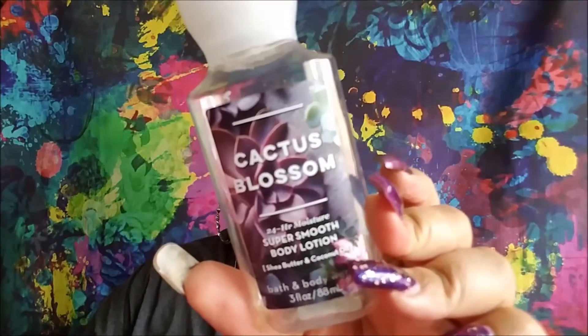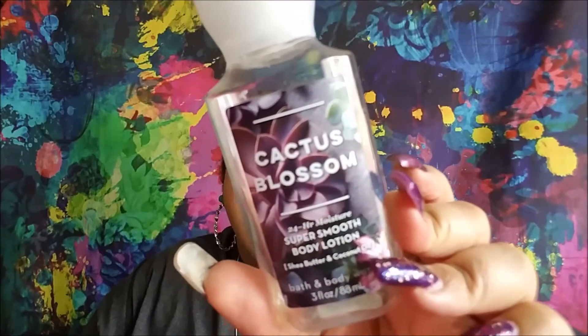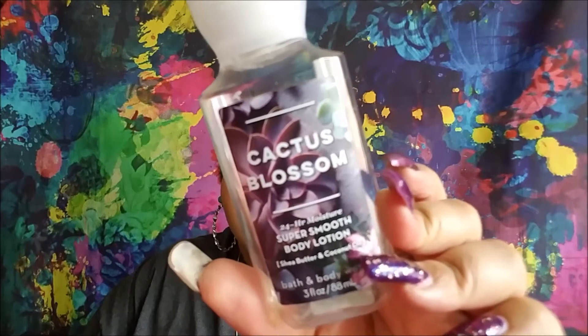I also finished a fun-size body lotion from Bath & Body Works in Cactus Blossom — bright cactus petals blended with sun-kissed coconut and vanilla.